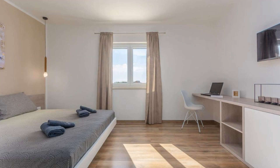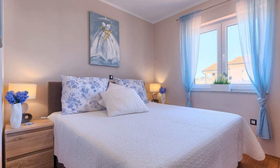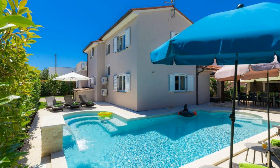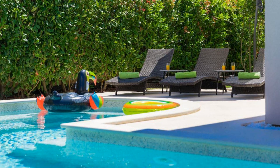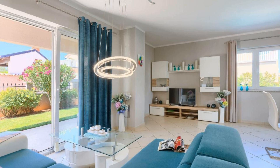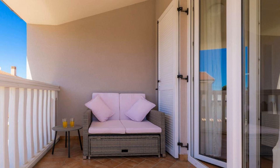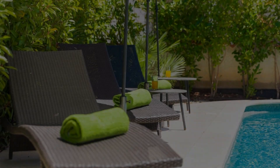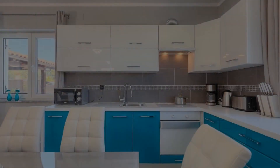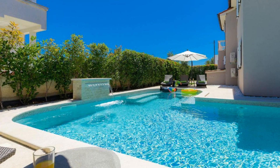If you have already checked out from this property, please share your experience in the comment box. For booking or more details, check the description. Number four. It is a four-star property. The location is good and guests love walking around the neighborhood. Check-in time is 4 PM and checkout time is 10 AM. Guests are required to show a photo ID and credit card at check-in. Pets are allowed in this property. There are four types of rooms available on booking.com. The property expects a major credit card and reserves the right to temporarily hold an amount prior to arrival.